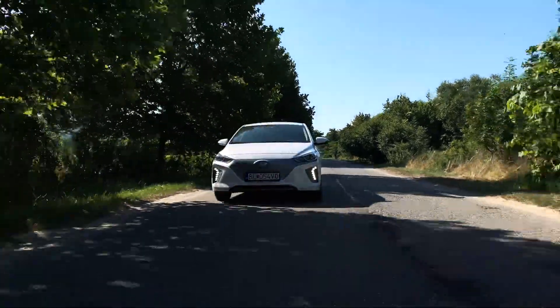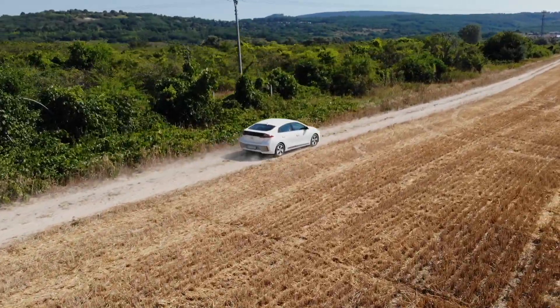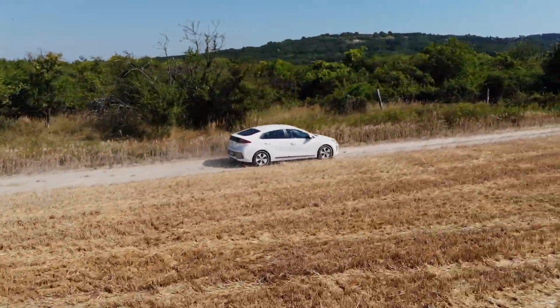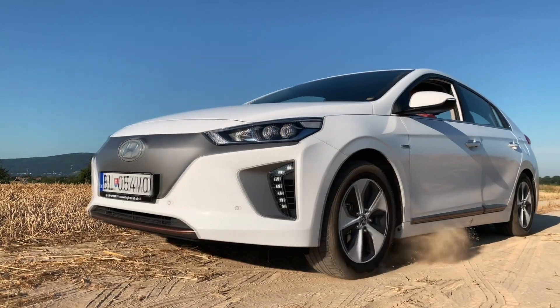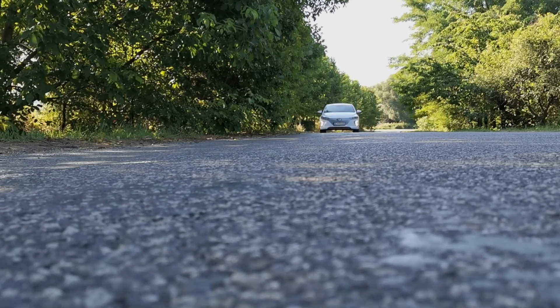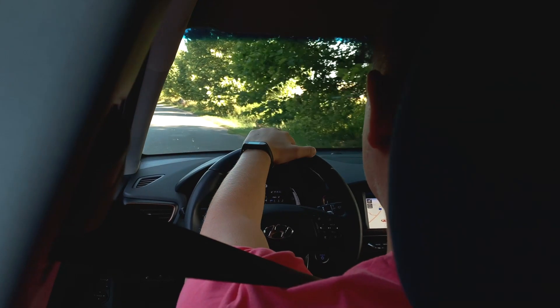It accelerates from 0 to 100 km/h in 9.9 seconds and achieves a top speed of 165 km/h. The decent acceleration is most noticeable when pulling away from traffic lights, where you can easily leave everyone else behind. However, the Ioniq is designed for comfortable driving, and it behaves accordingly — flooring the accelerator results in some wheel spin.